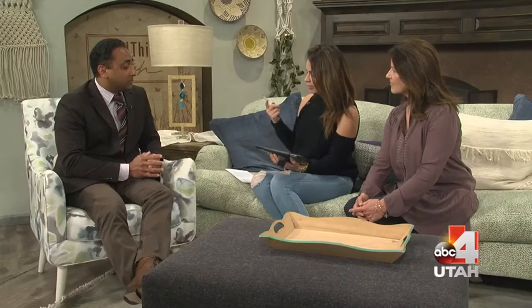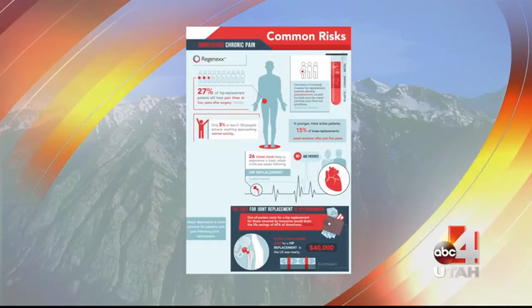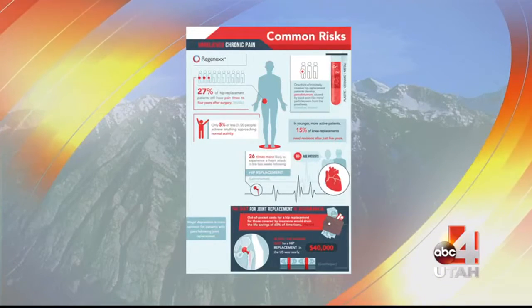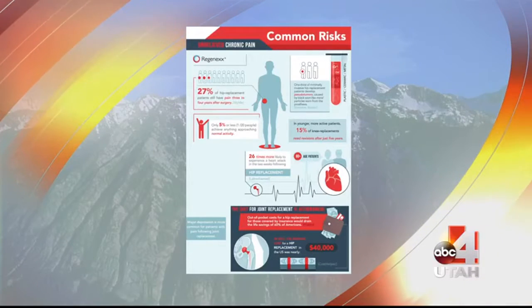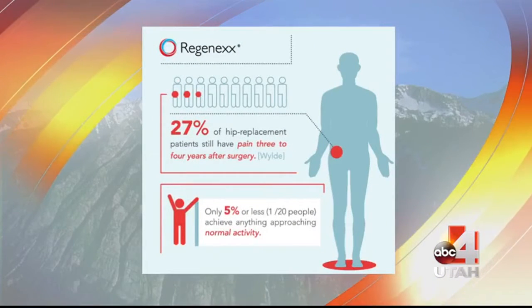I read a statistic that one-fourth of people who get hip replacements still have pain — that's 25%, which is a lot. And you're saying you offer an alternative to that. Correct. With hip replacement surgery there are many different complications that can arise. Patients still have pain three or four years after their surgery. Alternatively, there are things like pseudo tumors that can develop because of metal being leached off the metal prostheses. Older patients also need to understand there's a risk with surgery in general — they are 26 times more likely to develop a heart attack two weeks after the surgery.